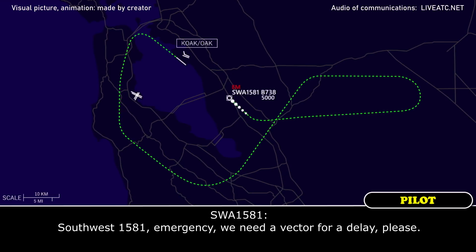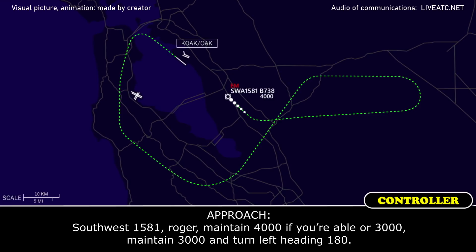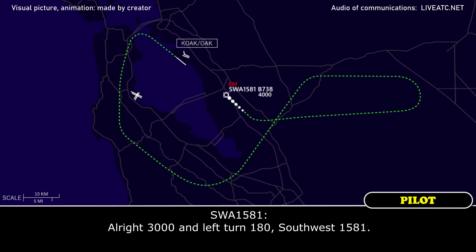Southwest 1581, emergency — we need a vector for a delay, please. Southwest 1581, roger — maintain 4,000 if able, or 3,000 — actually just maintain 3,000 and turn left heading 180. Alright, 3,000 and left turn 180, Southwest 1581.